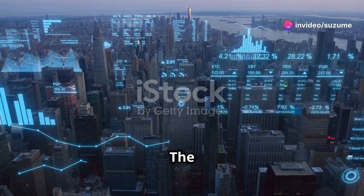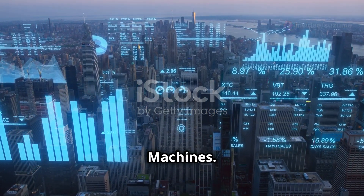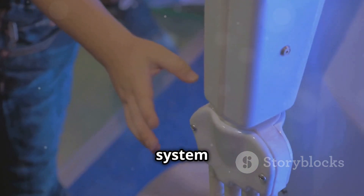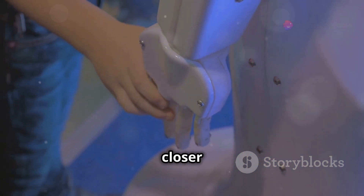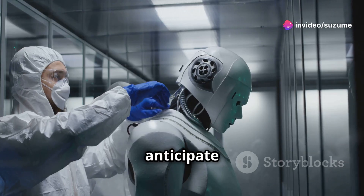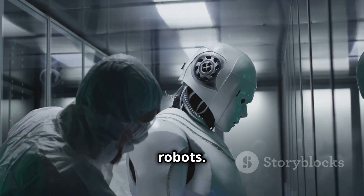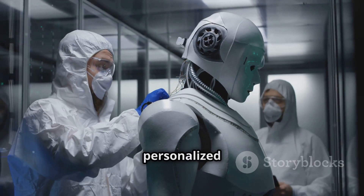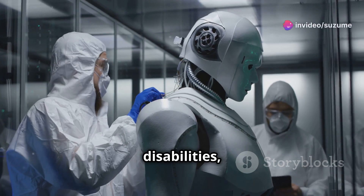MIT's HPT system represents a significant leap forward in robotics, moving us closer to a future where intelligent machines seamlessly integrate into our lives. We can anticipate even more sophisticated and versatile HPT-powered robots — imagine robots providing personalized care for the elderly or assisting individuals with disabilities.